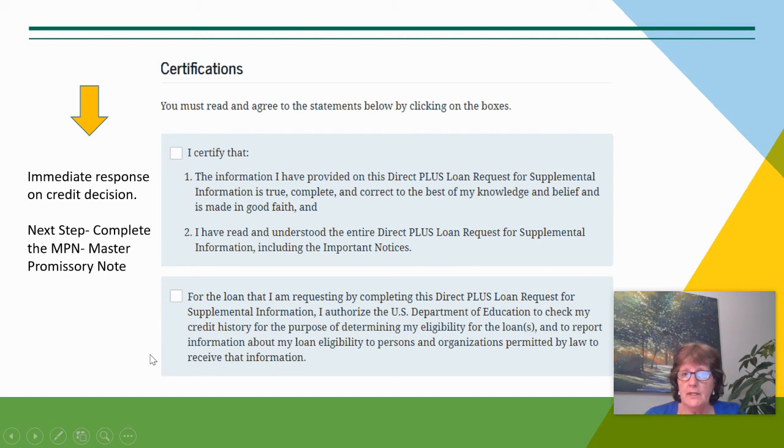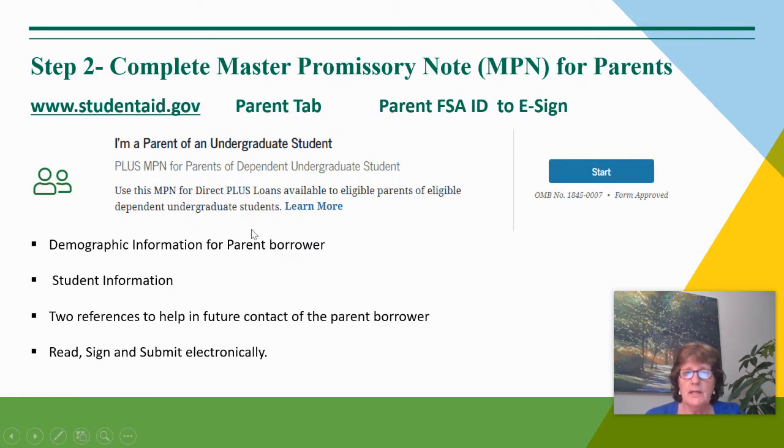I would then submit a credit check and get an immediate response on the credit decision. The next step would be to complete the Master Promissory Note, again at that federal website, signing in with my parent FSA ID number, completing the information on the promissory note, reading, signing, and submitting electronically.